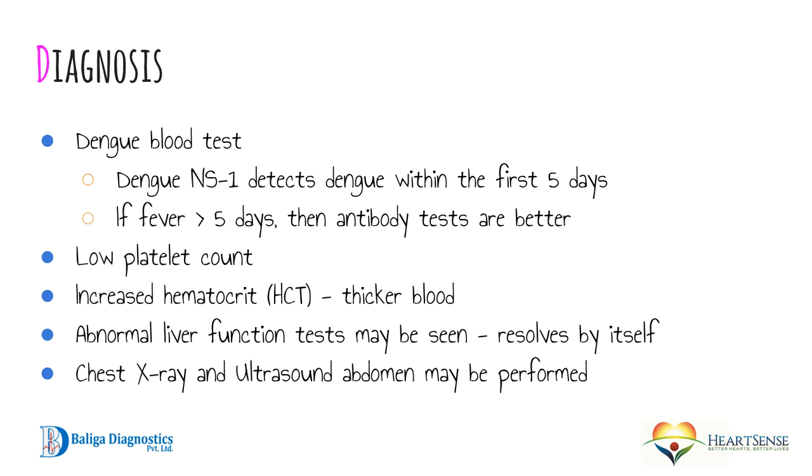Another important test is the platelet count. Normal platelet count is between 1.5 to 4 lakhs, and it is considered low if below 1.5 lakhs. In dengue fever, it can drop well below 1 lakh, sometimes to 10,000 to 20,000, so platelet counts should be monitored regularly as advised by a doctor. The thickness of the blood may also increase in dengue fever, reflected in a blood parameter called the hematocrit — sometimes shown as HCT or PCV in your report. A higher hematocrit means the blood is thicker.